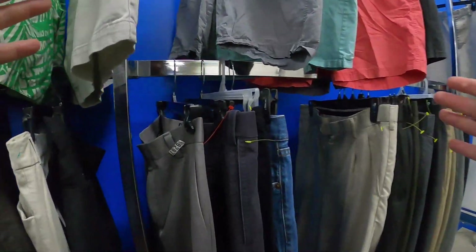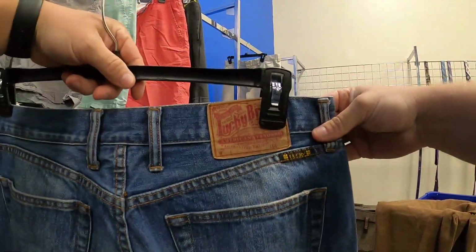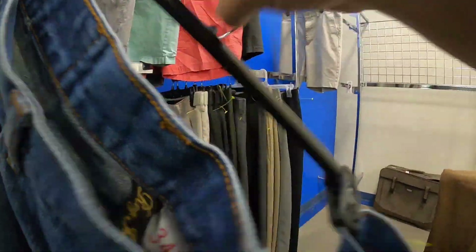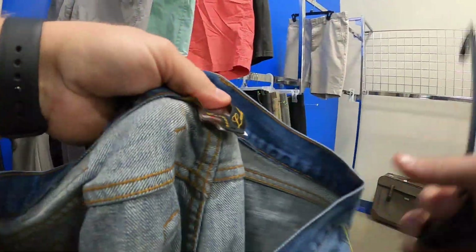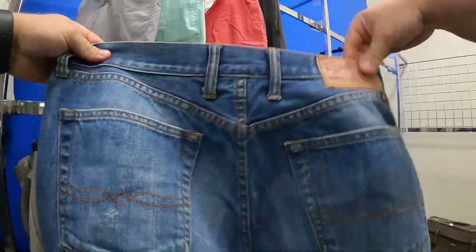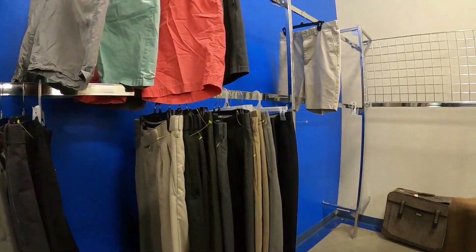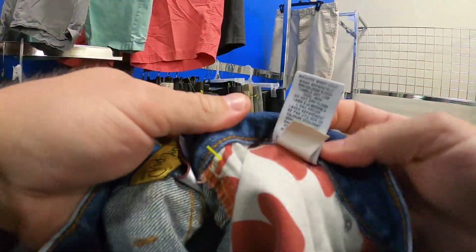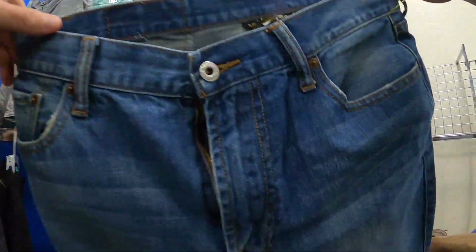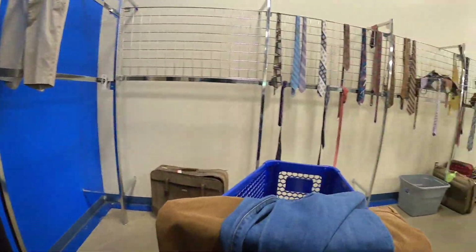Just when I thought the dream was dead, I stumbled across some men's Lucky Brand. These are the 181 Relax Straight — right there. Lucky Brand, confirmed. Does the zipper work? It does. Guys, the dream's alive! The dream is alive!